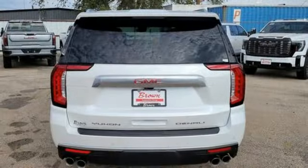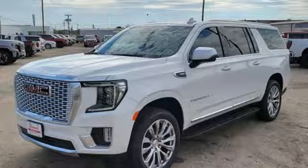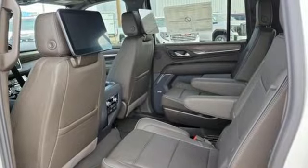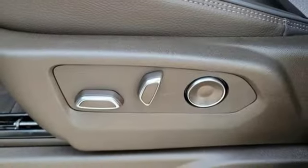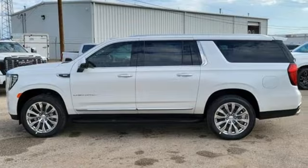You'll look forward to every drive with features like these: automatic transmission, heated and ventilated leather bucket seats, integrated navigation system with voice activation, auto-dimming rearview mirror, dual zone climate control, Wi-Fi hotspot, streaming audio, hands-free liftgate, memory exterior door mirror settings, and V8 engine.